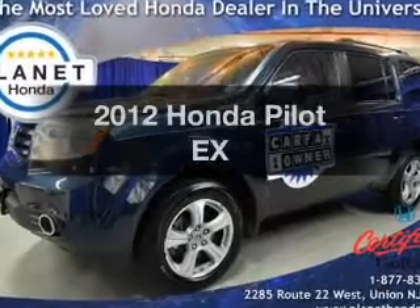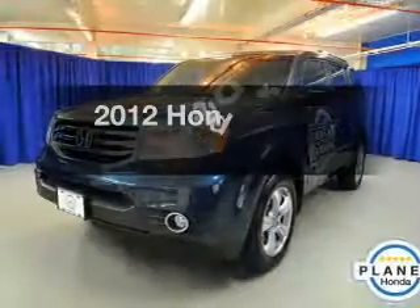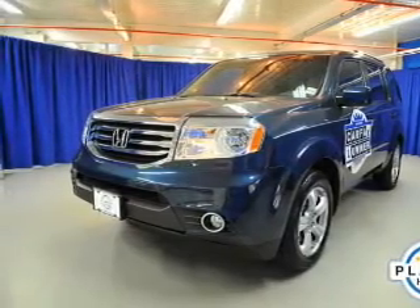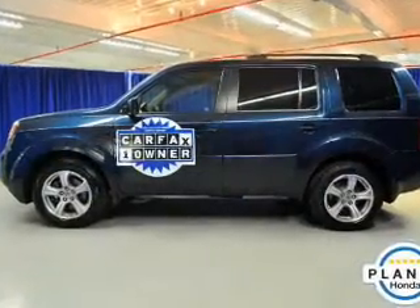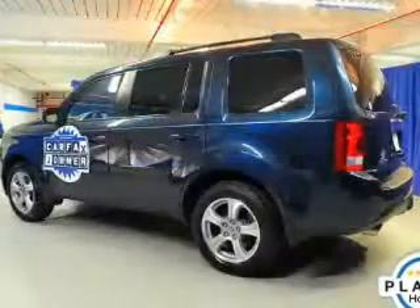Introducing the 2012 Honda Pilot. Travel the roads in style and comfort in this great vehicle. The powertrain includes four-wheel drive with a solid six-cylinder engine driven by a five-speed automatic transmission. The anti-lock braking system will keep you safe on the road.